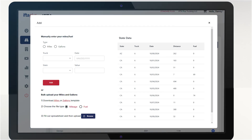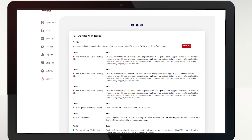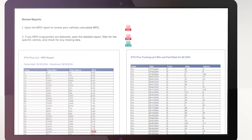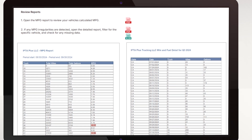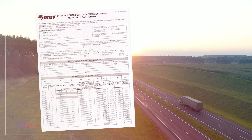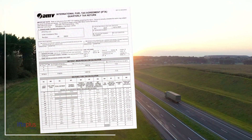Enter each vehicle's mileage and fuel data. IFTA Plus will perform an audit of your quarterly records. Review the results to ensure all entries are accurate and complete. Verify the reports and prepare the return. You're ready to file an accurate return with your IFTA jurisdiction.